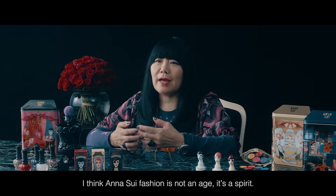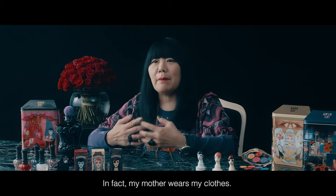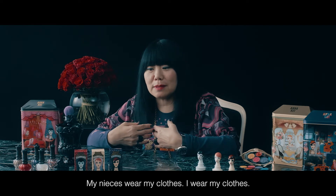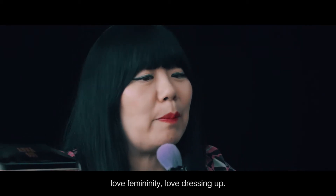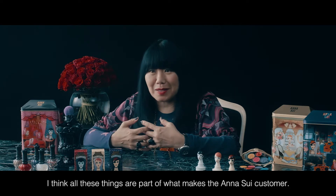I think Anna Sui fashion is not an age — it's a spirit. In fact, my mother wears my clothes, my nieces wear my clothes, I wear my clothes. I think it's really people that love fashion, that love new ideas, love femininity, love dressing up. I think all these things are part of what makes the Anna Sui customer.